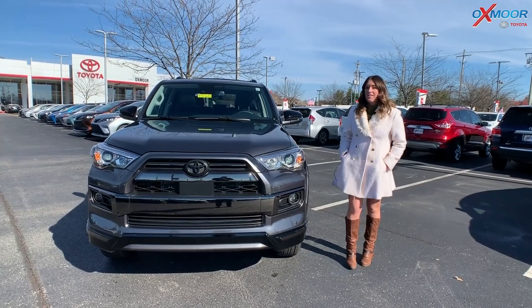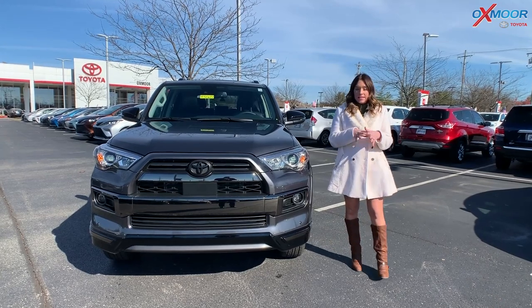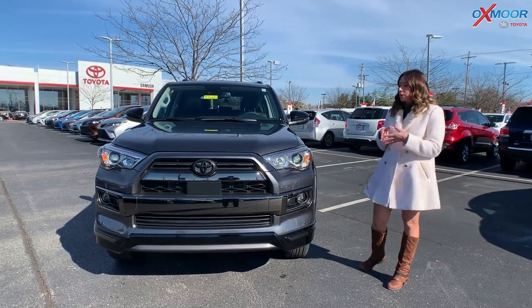Hey everyone, it's Gabrielle, and I'm over here at Oxmoor Toyota today. I wanted to take a minute and go over some details on the 2021 Toyota 4Runner.